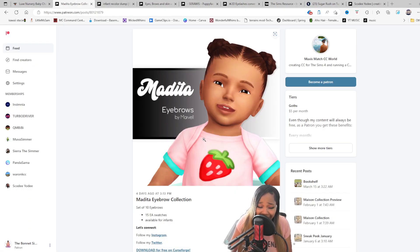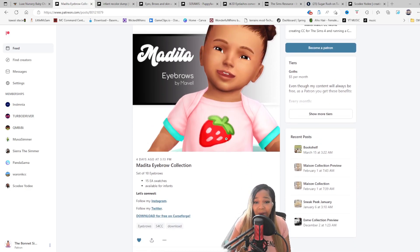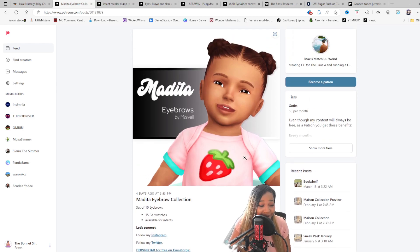Next up, we have eyebrows for our little babies. CC creators are coming through, y'all — they're really coming through. So if you're in need of a nice little eyebrow collection for your infants, here you go.